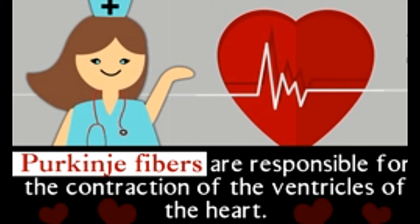Purkinje fibers were named after the Czechoslovakian scientist who discovered them, Jan Evangelista Purkinje. Purkinje fibers are a vital component in the functioning of the heart, and are thus vital for our survival. They are part of the relaying system of electrical signals in the heart, which determines the rate at which the cardiac muscles contract and relax — in other words, the rate at which the heart beats.